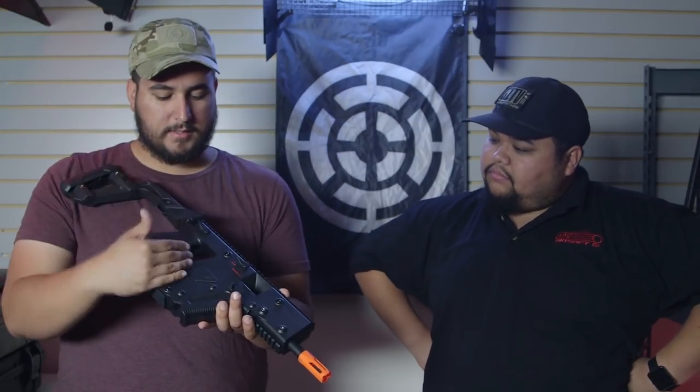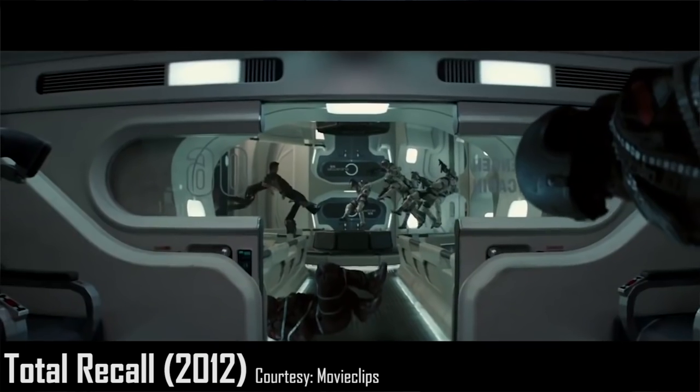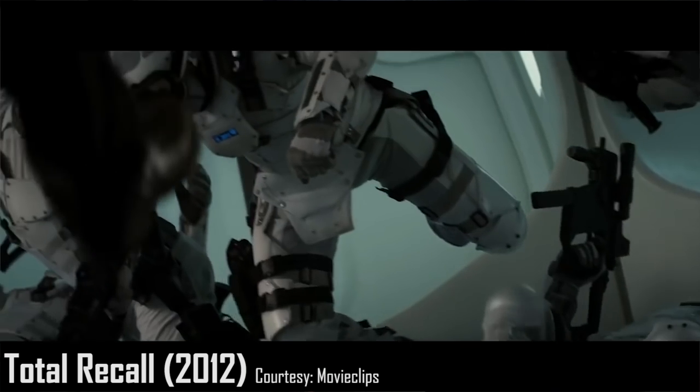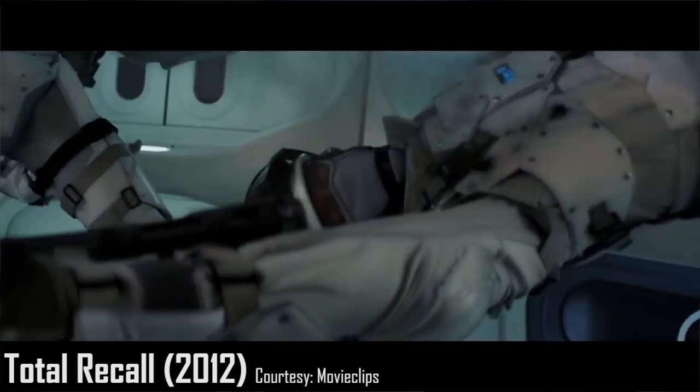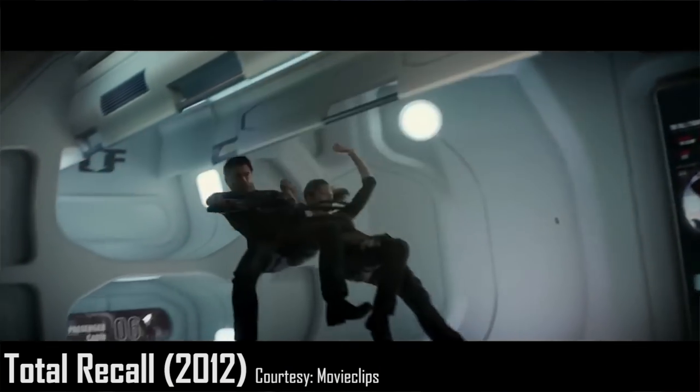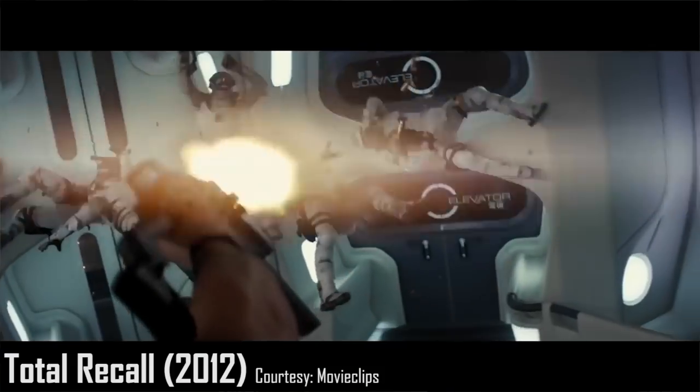Personally, the Vector is a very futuristic-looking gun and it fits that futuristic role very well. It doesn't handle as well as standard ARs, but it does fit that futuristic look. The movie that comes to mind for me is Total Recall — it was already set in the future, and the gun fit the aura of the movie. The zero-gravity scene where the guards bring their Vectors up and the main character grabs one mid-air and starts blasting away — that was a very cool scene.